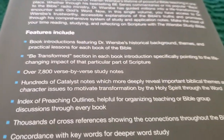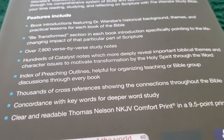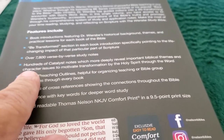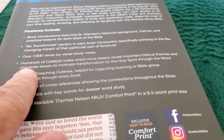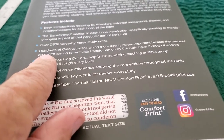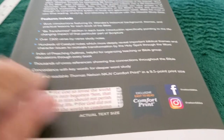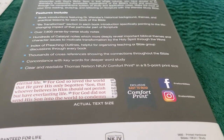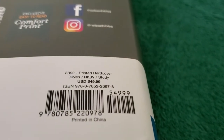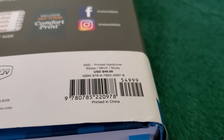So this is what the back cover looks like. Here are some of the features: over 7,800 verse-by-verse study notes, Be Transformed sections, hundreds of Catalyst notes throughout the Bible — some of them are bigger than others, some even take a full page — the index of preaching outlines, thousands of cross-references, and 260 pages of concordance. The Bible retails for $50, but you can get it cheaper on Amazon or Christian Book. And there's the ISBN.